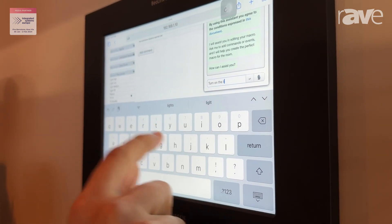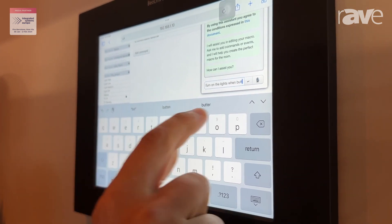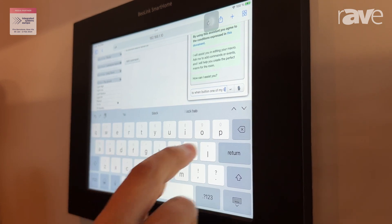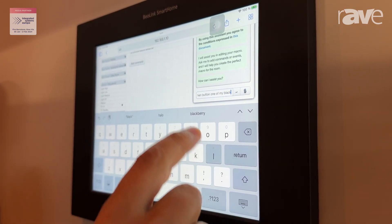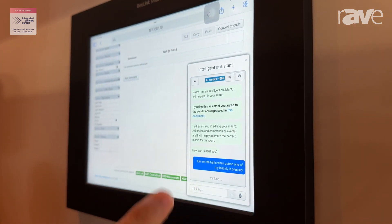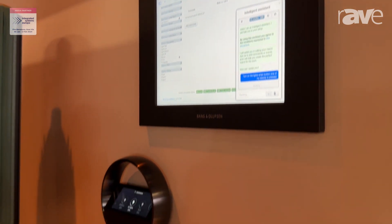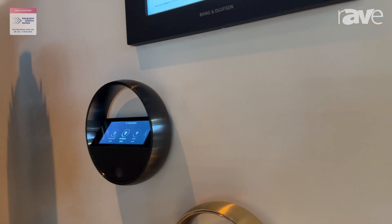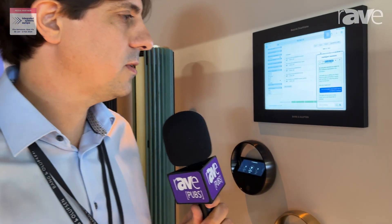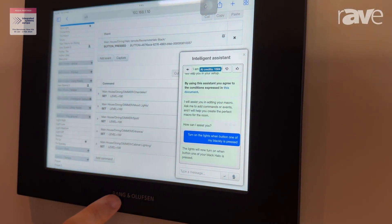The assistant asks: 'Do you want contact for the light?' — Yes, proceed. So I just asked the assistant to turn on all my lights when I press the first button of this Helo remote. The processing is cloud-based so it may be a bit slow, but now you can see the program was created: when the button is pressed, all the lights will be set to on.